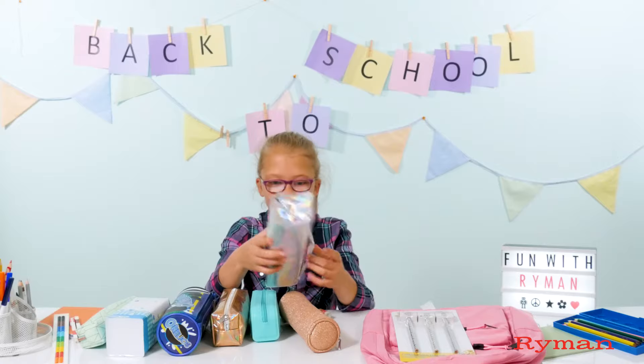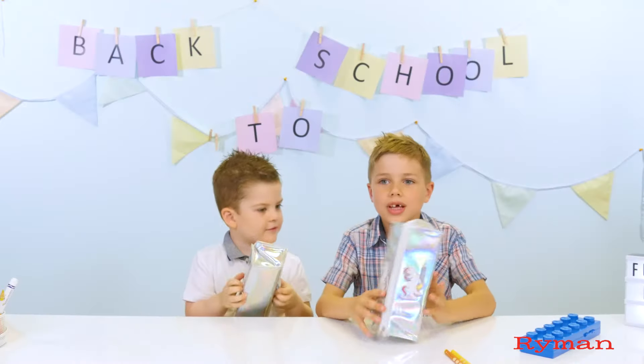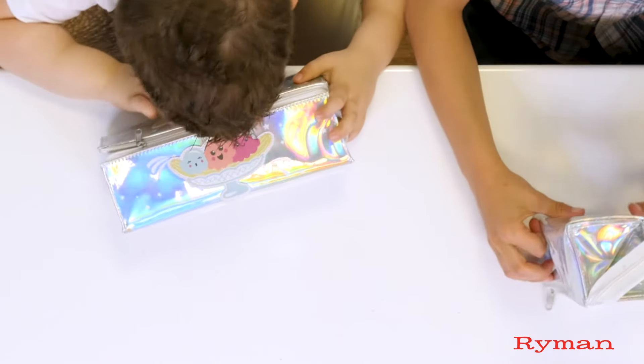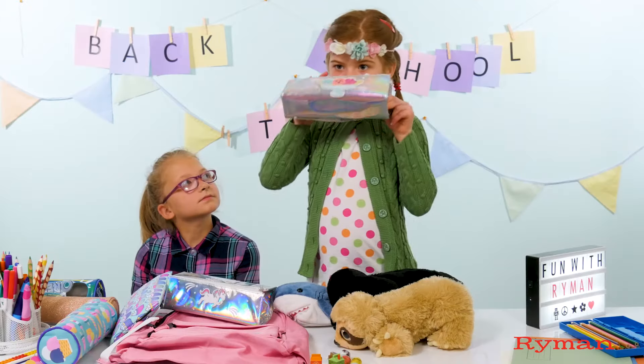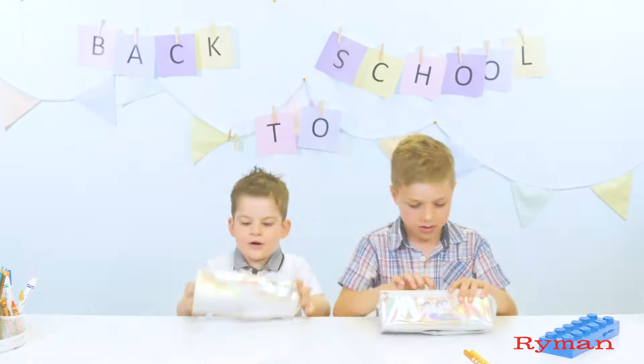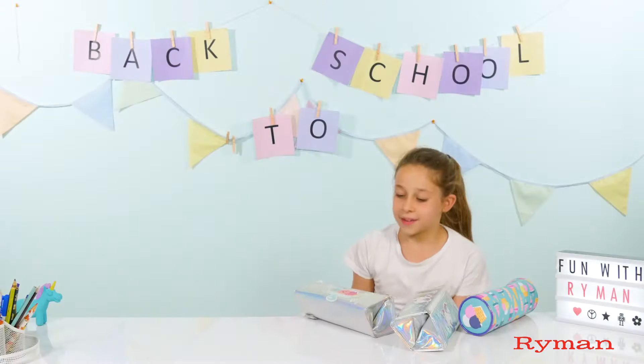I picked this because I like unicorns. I think that it smells a bit like strawberry and vanilla mixed together. When I scratch and sniff it, it smells like a sweetie colour. Ice cream. It smells nice.